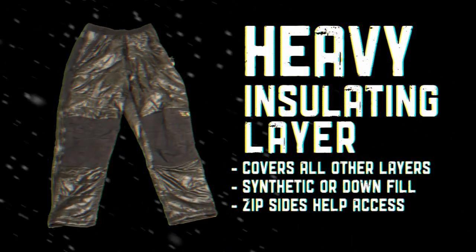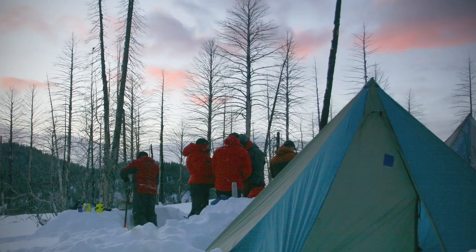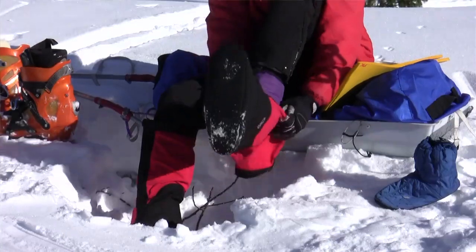It's much easier to stay warm than it is to get warm, so putting these things on now while I'm nice and warm will help me stay warm throughout the rest of the evening here. Now that I'm in camp, I'm in my camp wear — my nice big puffy layers, my booty system.